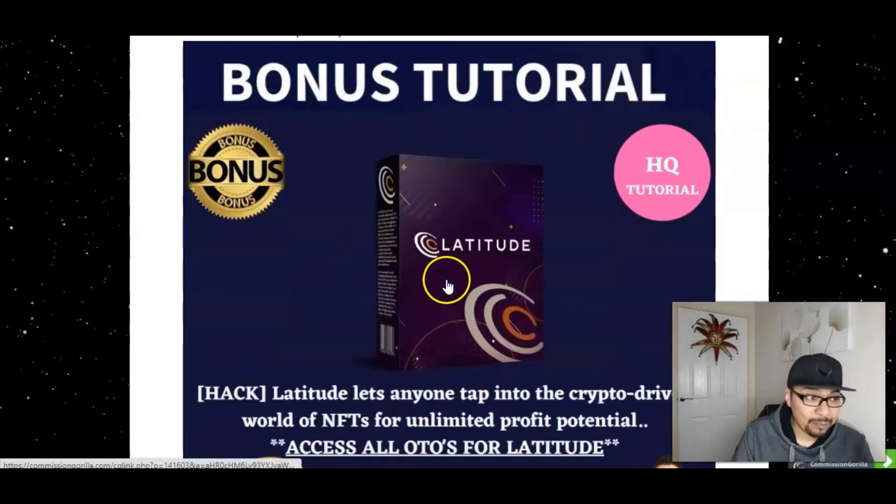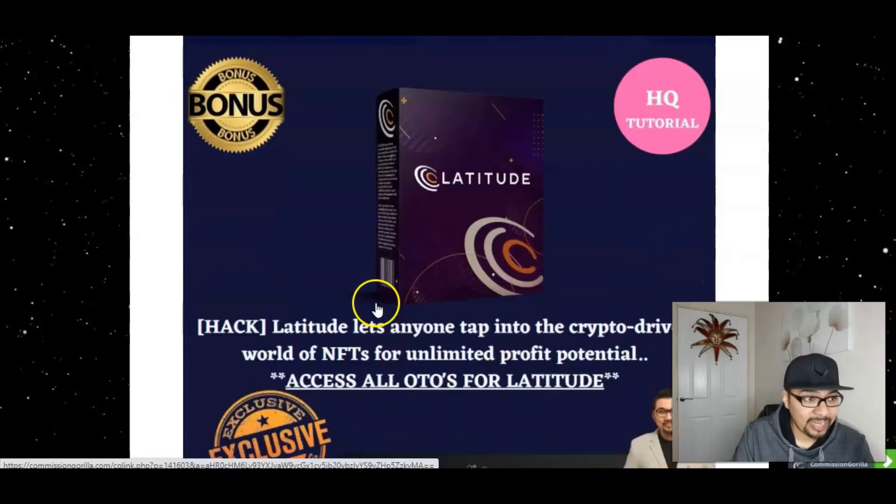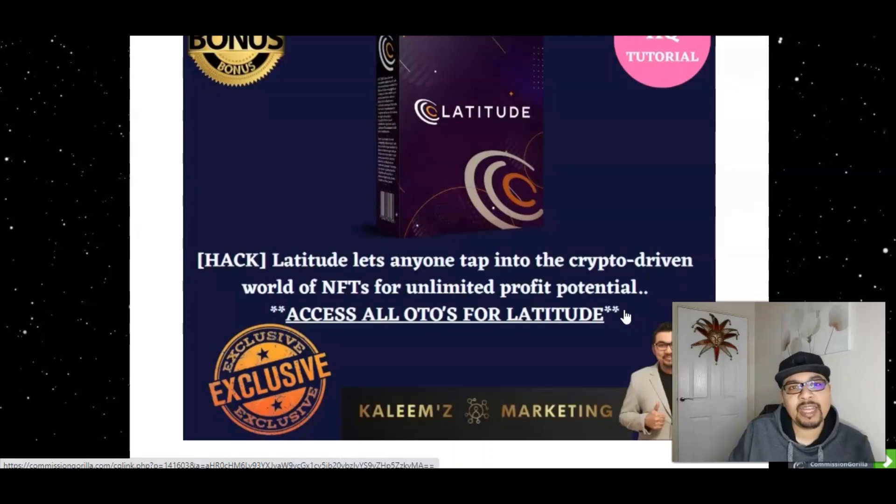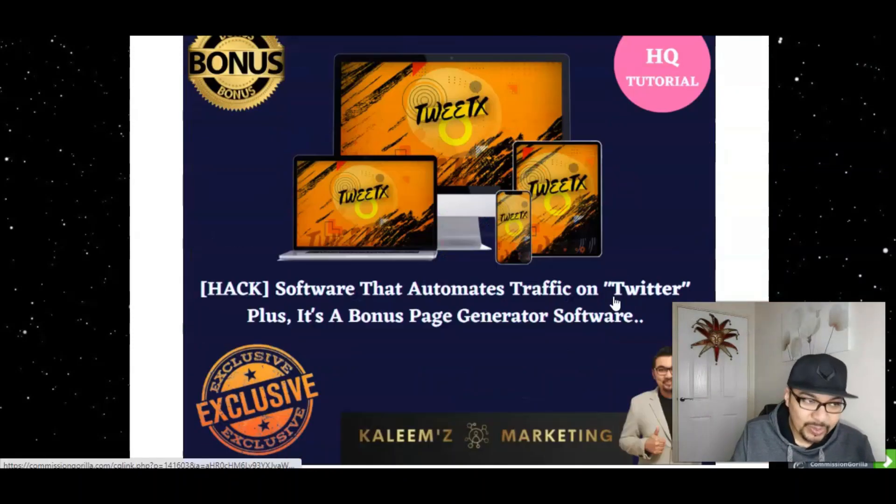The second bonus is Latitude — a phenomenal product for getting started in the crypto-driven world of NFTs (non-fungible tokens) for unlimited profit potentials. I'm throwing in all the OTOs worth over $550. With Latitude you can get into NFTs — pixelated art sold on NFT platforms in the blockchain metaverse for thousands of dollars. A 13-year-old kid named William sold his NFT for $15,000, and his case study is inside Latitude.